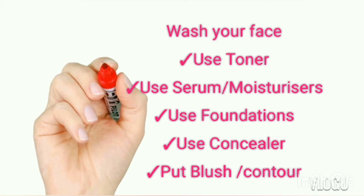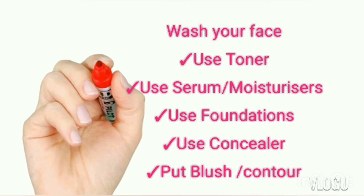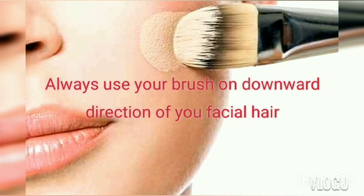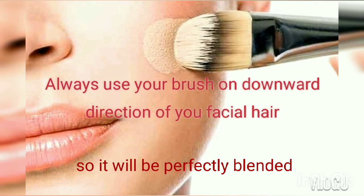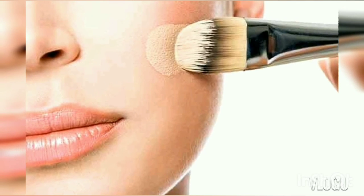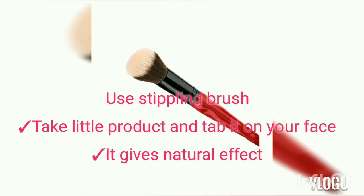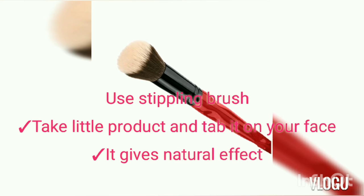These are the steps to use foundation. As you may know, always use primer before foundation. Apply foundation with a brush in downward strokes because your facial hair grows downward — this way it blends perfectly. Most importantly, use a stippling brush like professionals do for a natural finish, compared to dabbing with your hands.